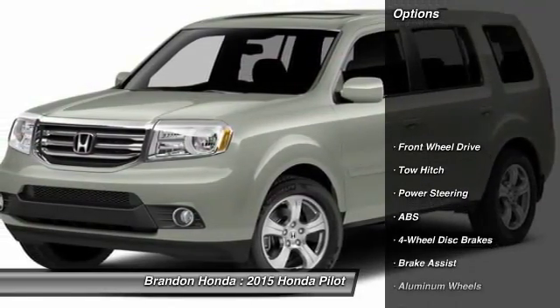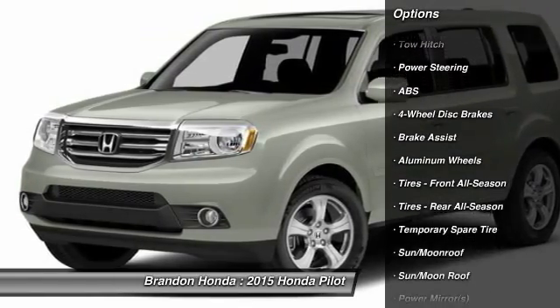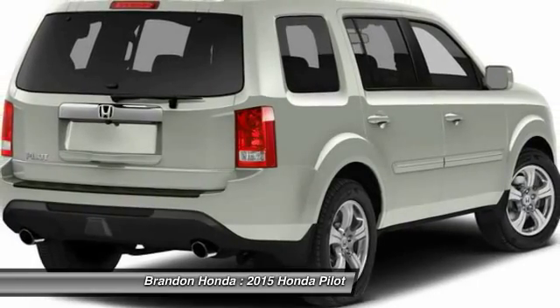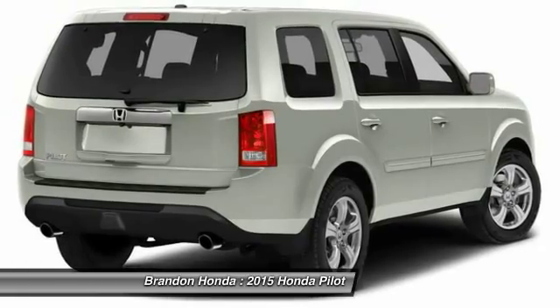Stability control. Traction control. Steering wheel audio controls. Power liftgate. Tow hitch. Anti-lock braking system. Power passenger seat. Adjustable steering wheel. Power steering. Driver airbag.